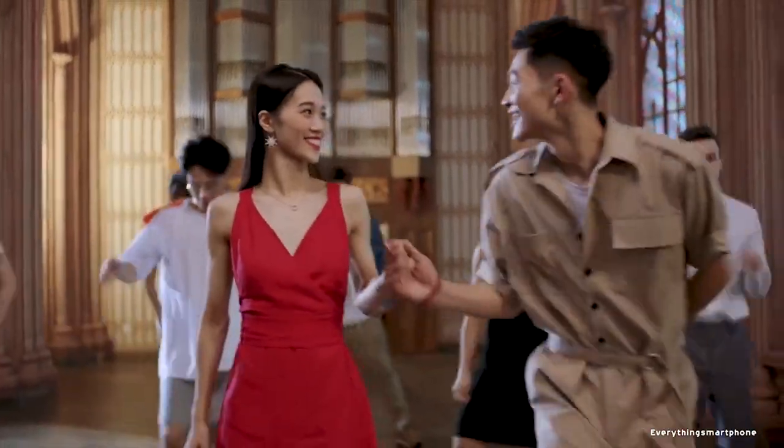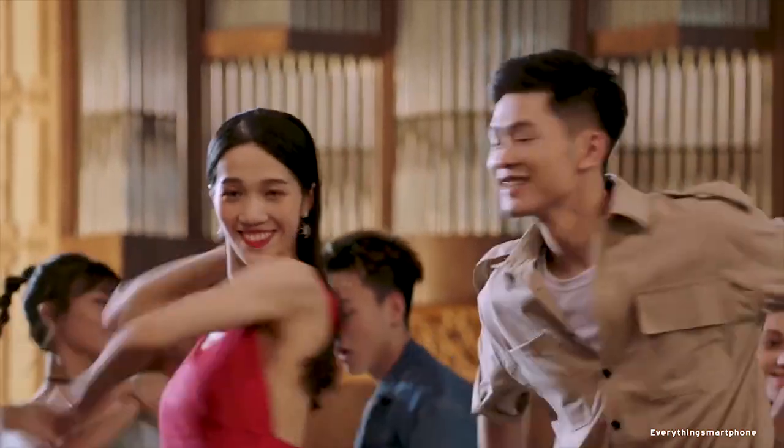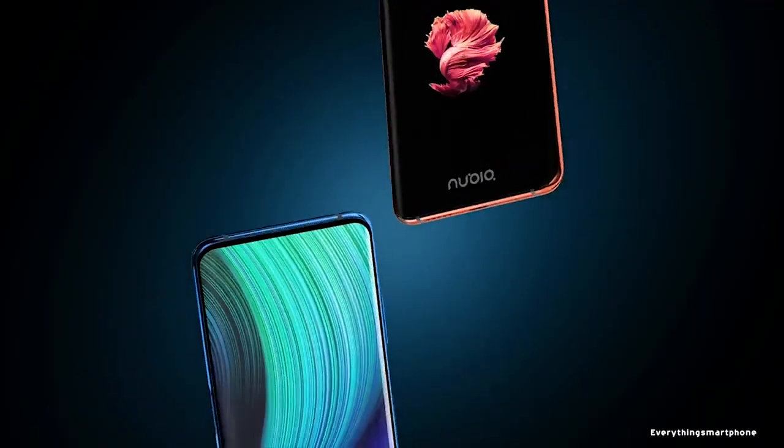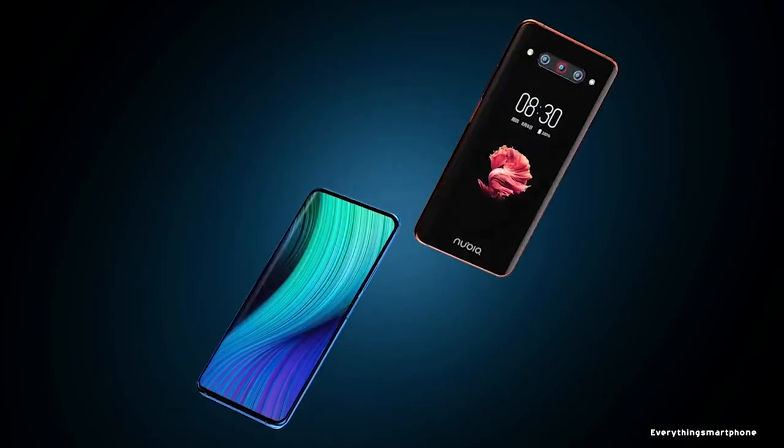As for the battery, the Nubia Z20 has a 4000mAh non-removable battery with 27W fast charging support. The phone is available in two color variants: Twilight Blue and Diamond Black, and it weighs about 186g.